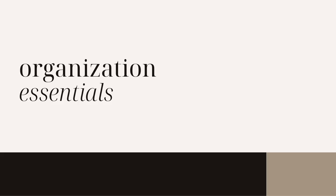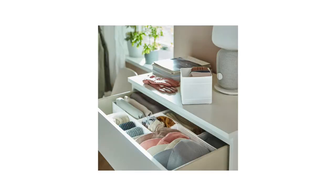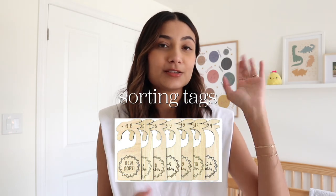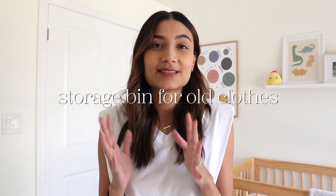The last category is organization. Door organizers are really essential — I got mine in a pack of seven from IKEA and everything has its own space. Mini felt hangers from Amazon are great for nice clothes that can't be folded, and the felt ensures tiny clothes don't fall off. Sorting tags help when organizing the closet — I sort by month from newborn all the way up to a year. And having a storage bin for old clothes is important because they grow out of it really fast. I folded all of Yusuf's newborn clothes, put them in a Ziploc, and labeled the bin.